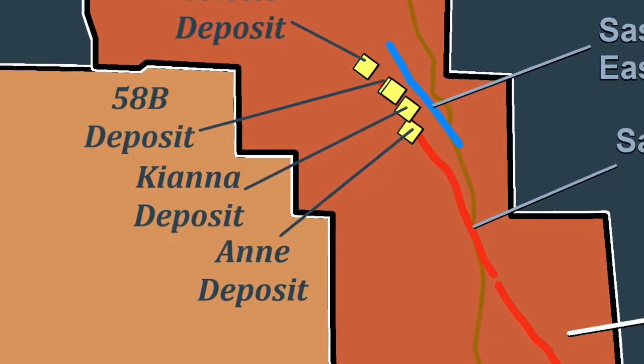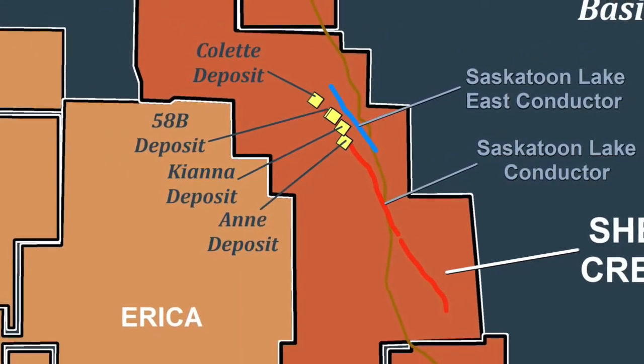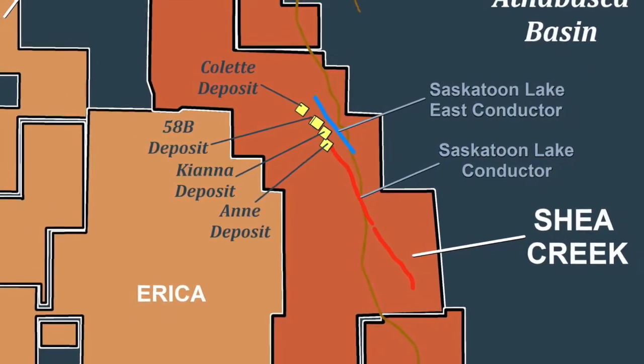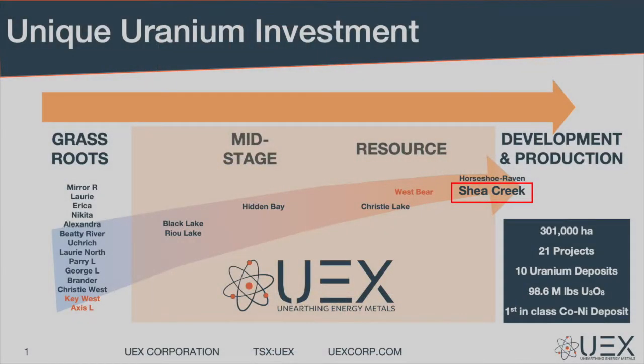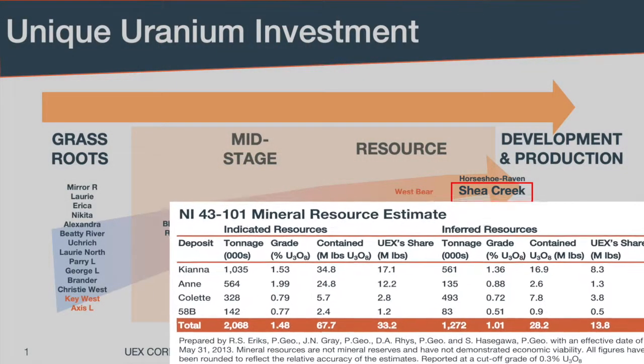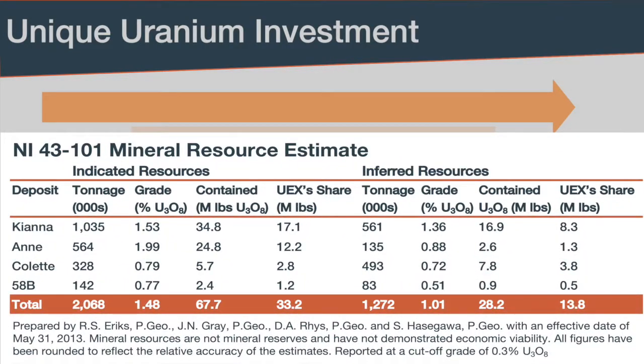These deposits occur along a three-kilometer stretch of the 30-kilometer-long Saskatoon Lake Conductor and were the first new discoveries in what is now shaping up to be the western Athabasca uranium camp. Shea Creek is one of two UEX projects nearing the development stage. The 2013 NI 43-101 technical report resource estimate for the four deposits is a total of 95.9 million pounds U308, with more than 51 million pounds at Kiana.